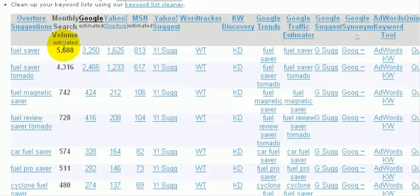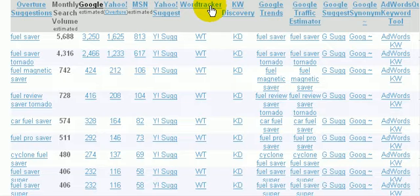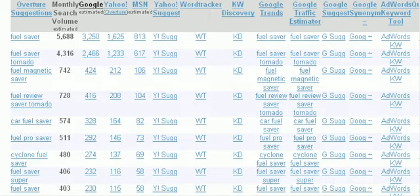Fuel saver has 5,688 in monthly search volume — that's how many people are searching using those keywords. Now we'll go to Google to see how much competition there is for 'fuel saver'.